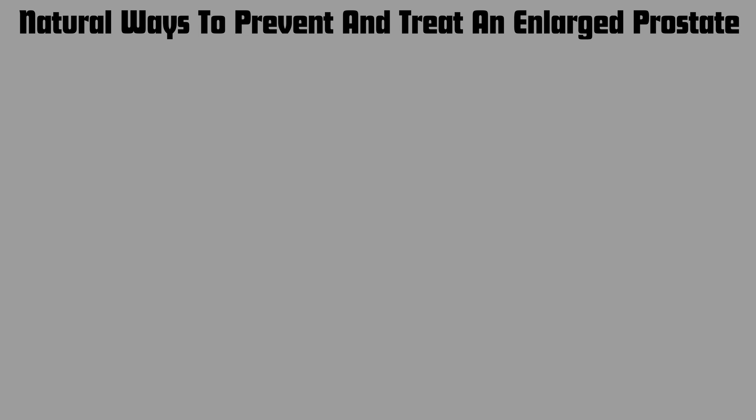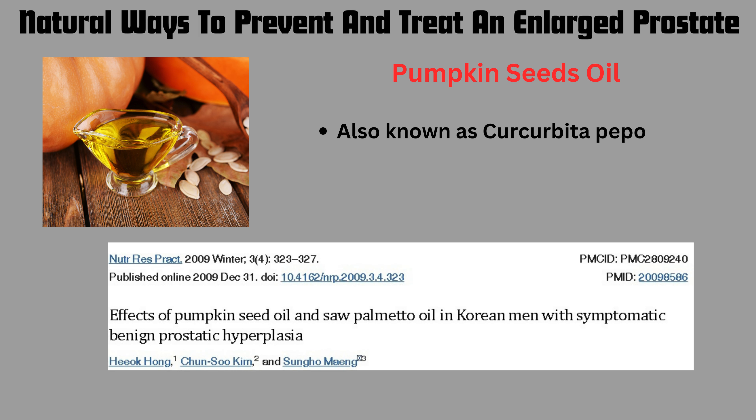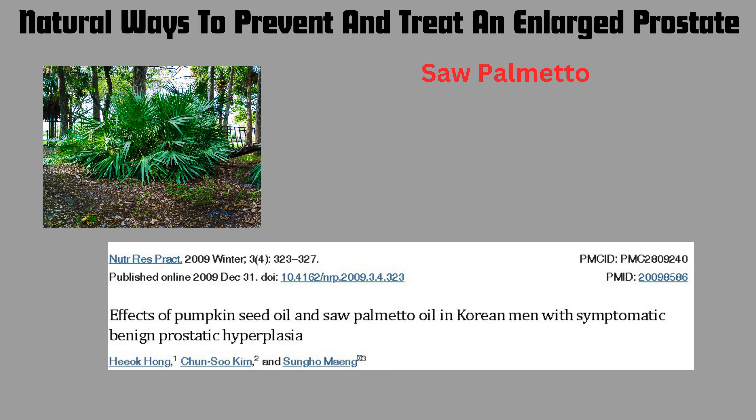The first one is pumpkin seed oil, also known as Cucurbita pepo. Findings from the article entitled 'Effects of Pumpkin Seed Oil and Saw Palmetto Oil in Korean Men with Symptomatic Benign Prostatic Hyperplasia' show that pumpkin seed oil improves symptoms of an enlarged prostate. Pumpkin seed oil is known to inhibit 5-alpha reductase, the enzyme that converts testosterone to dihydrotestosterone.